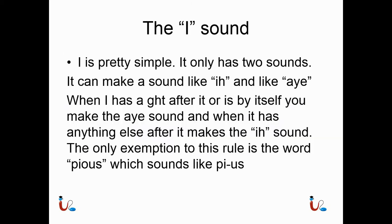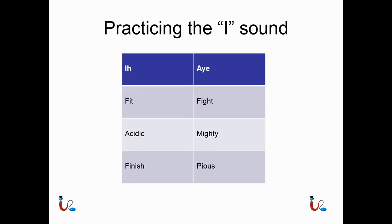The I sound. I is pretty simple — it only has two sounds: the long I and the short I. When I is alone by itself, or has the letters G, H, T after it, it makes the long I sound. When it has anything else after it, it makes the short I sound. The only exception is the word 'pious,' which sounds like 'pie-us.' Practicing the I sound: words like fit, acidic, and finish always use the short I. When I has G, H, T after it — like fight and mighty — it makes the long I. And pious is the exception.